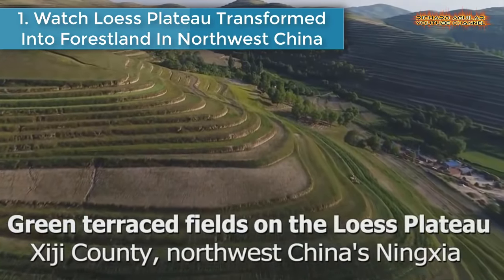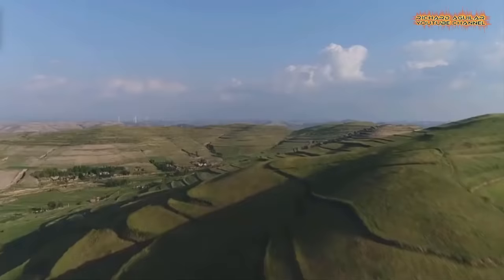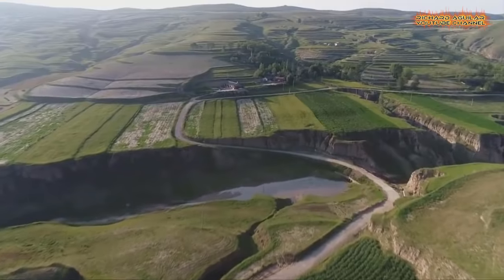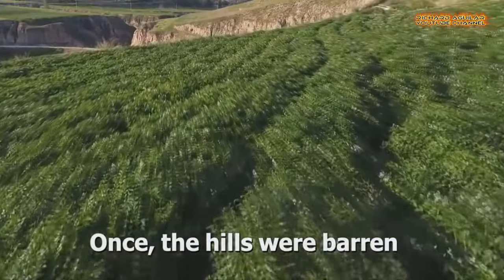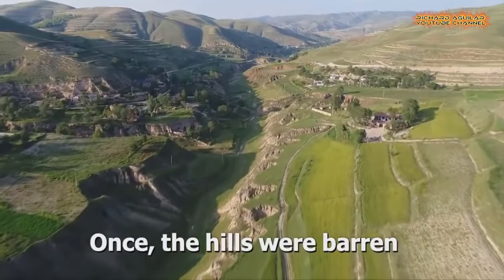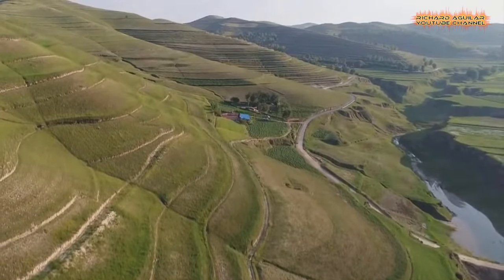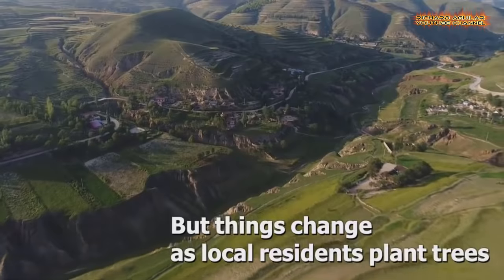Number 1: Watch the Loess Plateau transform into forest land in northwest China. The Loess Plateau spans 7 provincial-level regions in northwest China. Fossil remains prove humans have lived here millions of years ago. But gradually, overgrazing and deforestation stripped away vegetation, eroding the soil. So far, 163,000 hectares of forest have been rebuilt. Forest cover has increased to 72.9%. Barren soil has been turned to grassland.